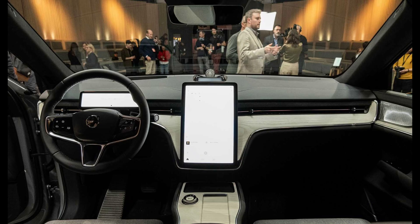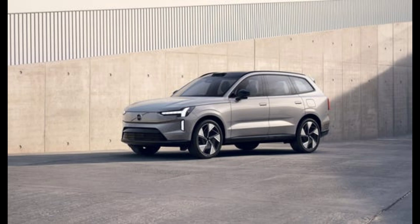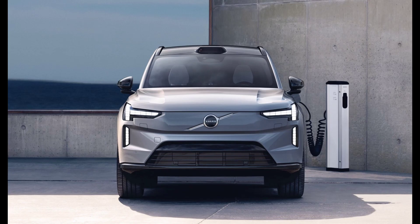The Volvo EX90 is built on the new SPA2 platform with a new chassis and a new take on the company's iconic Thor's Hammer lighting elements. In a bid for greater sustainability, it uses 15% recycled steel, 25% recycled aluminum, and 15% of the plastics are recycled or bio-based materials as well.